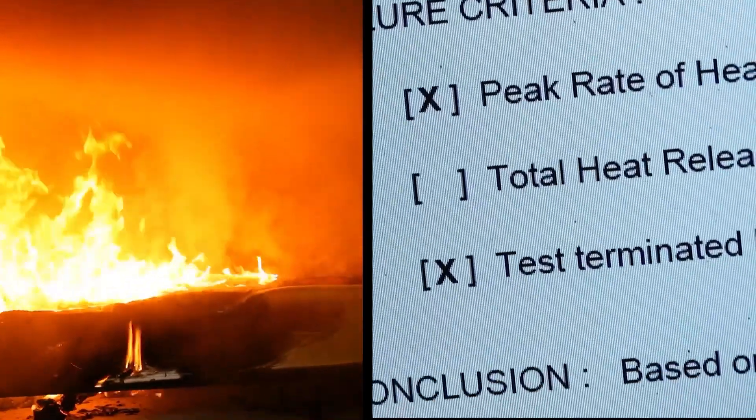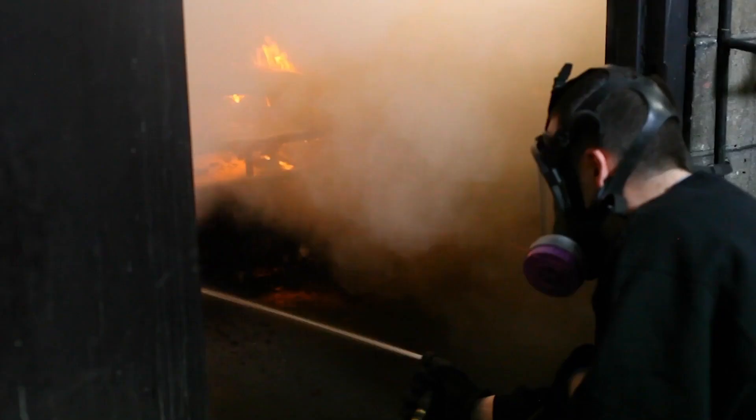The test is otherwise concluded if failure is recorded. It is then extinguished by the technician.